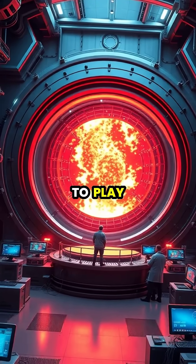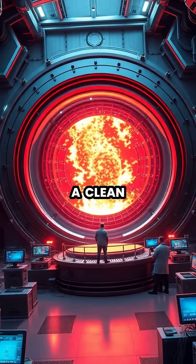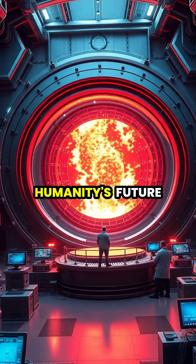Today, heavy water continues to play a vital role in nuclear fusion research, potentially helping unlock a clean, abundant energy source for humanity's future.